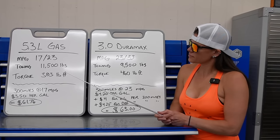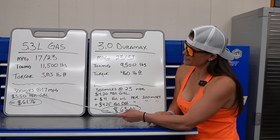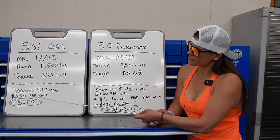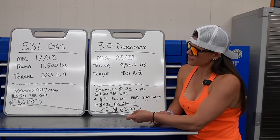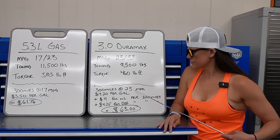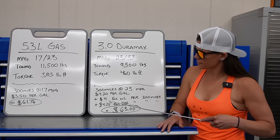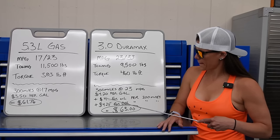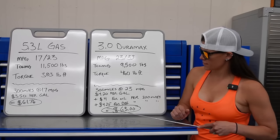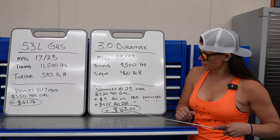I did a little math: let's take a 300-mile trip and compare. On gas at 17 miles per gallon at $3.50 per gallon, that comes out to $61.76. On the Duramax, a 300-mile trip at 23 miles per gallon at $4.20 per gallon, plus about $4 for normal oil consumption, plus about $4.25 for DEF fluid — that comes out to about $63 total for a 300-mile trip.